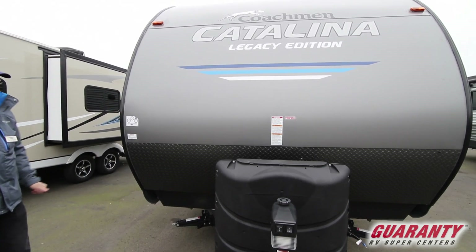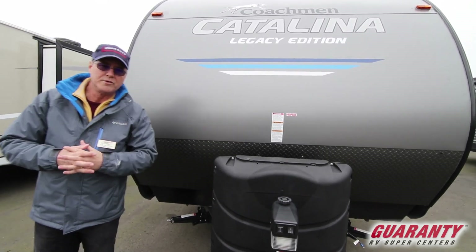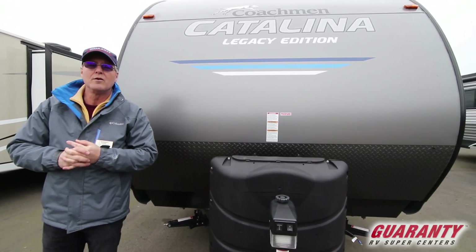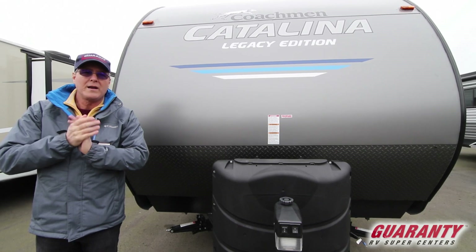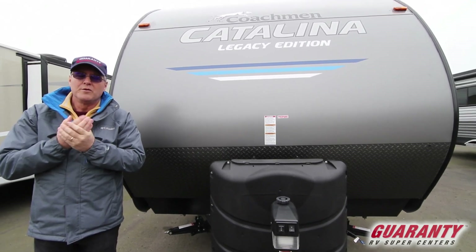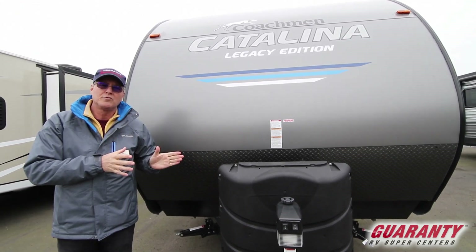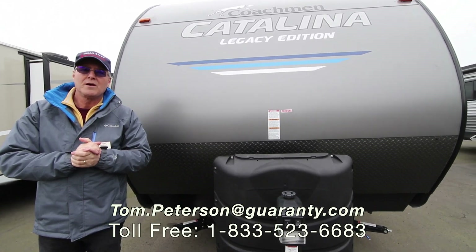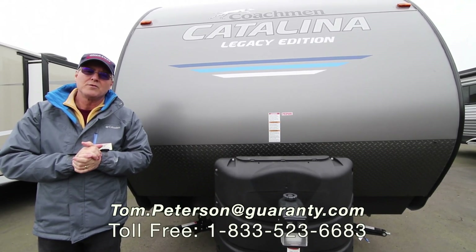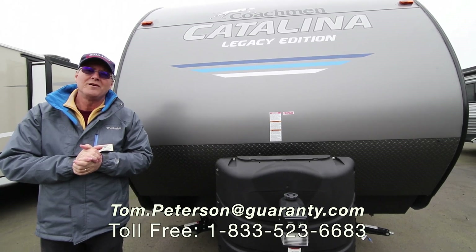Coachman has been around a long time, and so has Guarantee — 52 years. I've been here 28 of those. I love what I do; it's a lot of fun here at Guarantee. The weather might be cold right now but spring and summer are just around the corner. If you have any questions about this particular trailer, at the end of the video you'll see a phone number — please give me a call. My name is Tom Peterson and I'd love to help answer any questions. Remember, in Junction City it's an RV show every day.